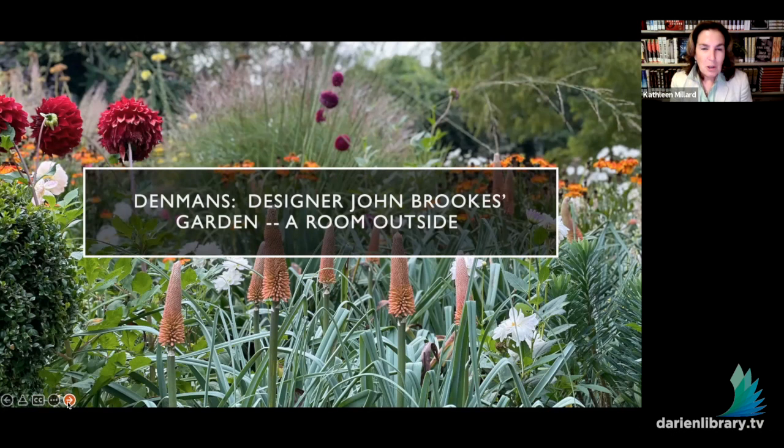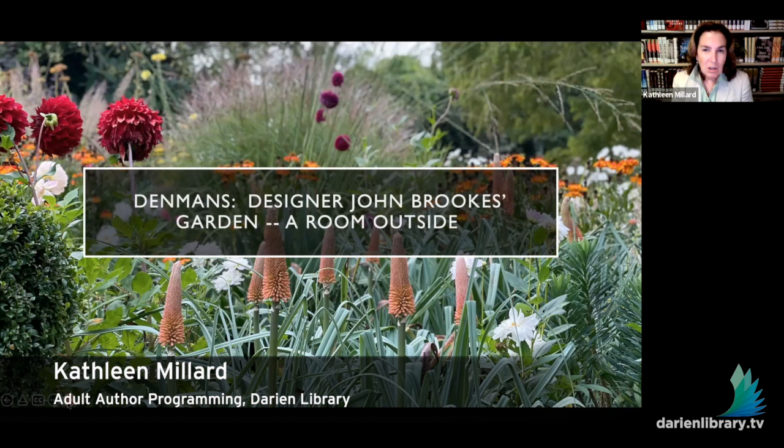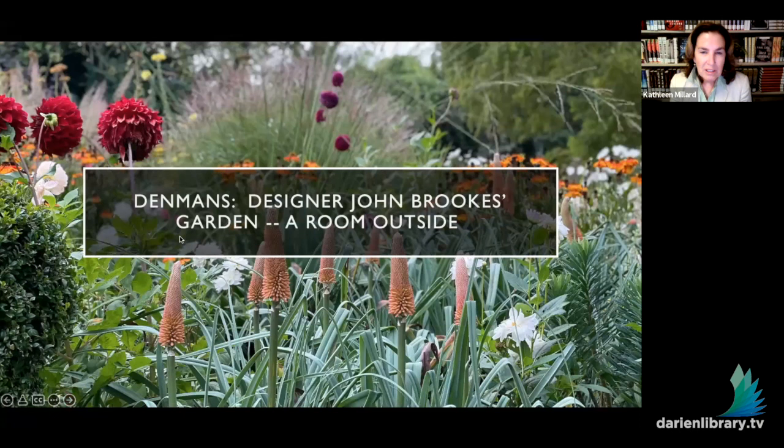Thank you so much for joining us today. We are so lucky to have Gwendolyn Van Passion as our garden designer and writer. She's worked internationally with renowned British landscape designer and author John Brooks MBE on a major multi-year project in Millbrook, New York. She helped him write his memoir, A Landscape Legacy, and is now chairman of the John Brooks Denman's Foundation, which she co-founded in 2017.